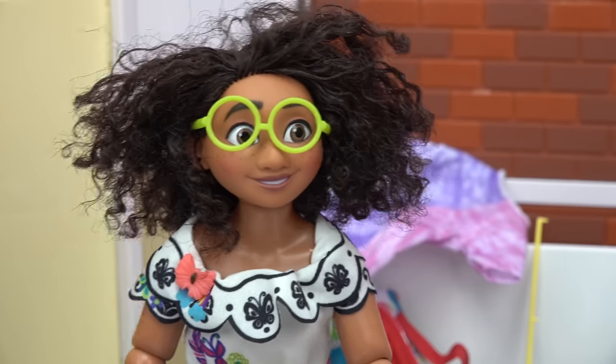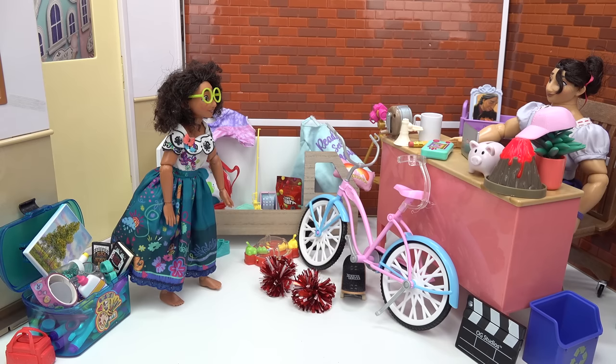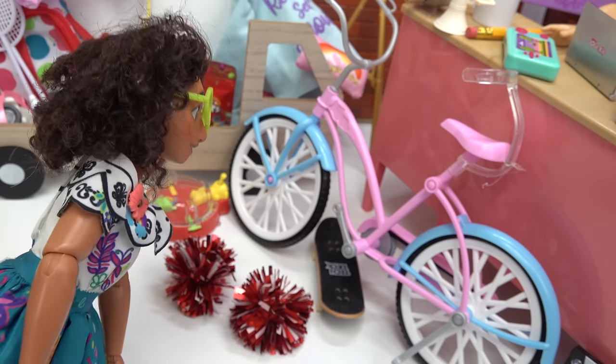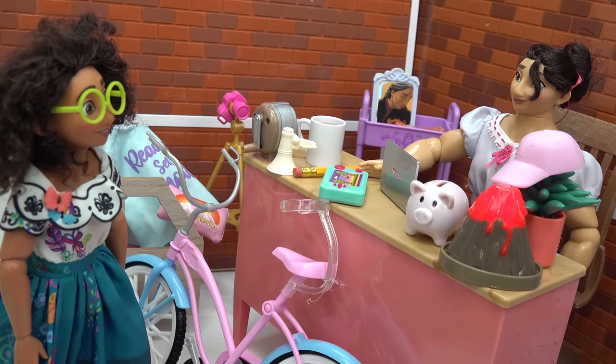Hey Mirabelle! Oh hey Louisa. Geez, the lost and found sure has a lot of stuff. Yeah, people have been leaving their stuff all around the school. I mean look at all of this — clothes, fishing pole, snacks, you even have a bike. Whoa, is that lava? Yep, we have it all. What could I do for you Mirabelle?